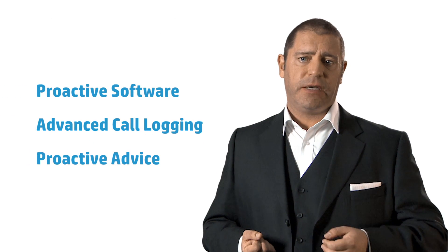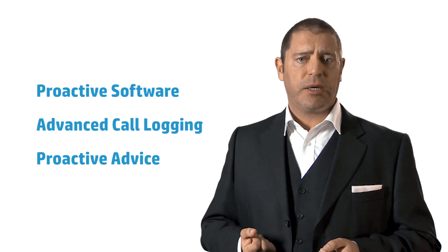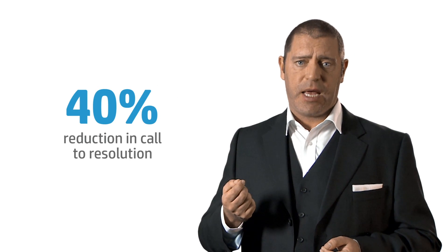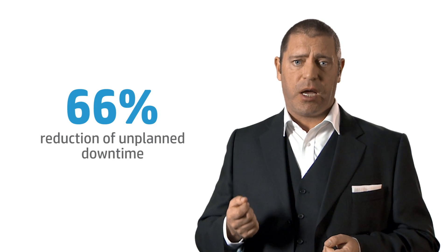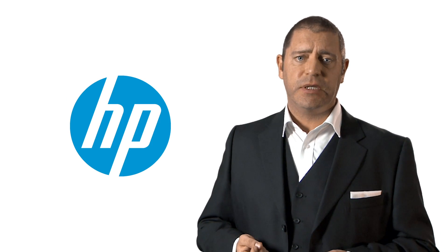With our proactive software, the advanced call logging and proactive advice delivered by the proactive care solution, our customers can look to reduce call to resolution by up to 40%, have a 95% first-time fix and 66% less unplanned downtime within their environments. For more information, please contact your HP Technology Services Support Manager or your HP Channel Partner.